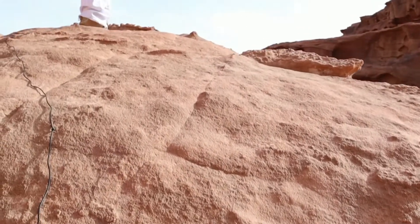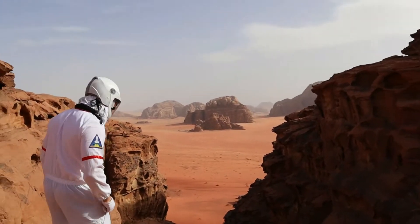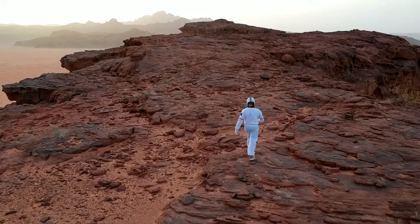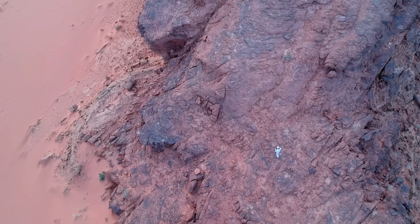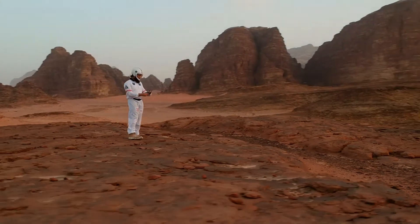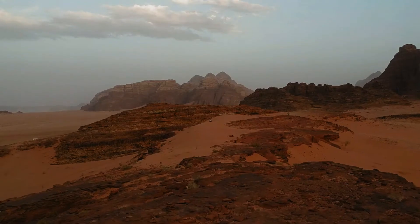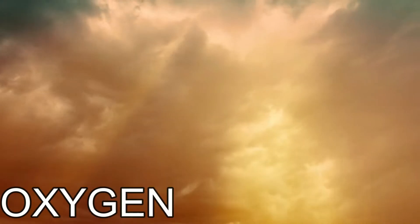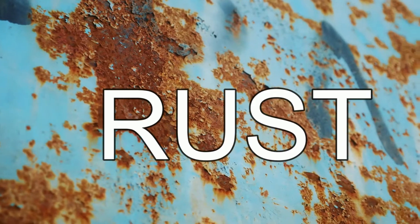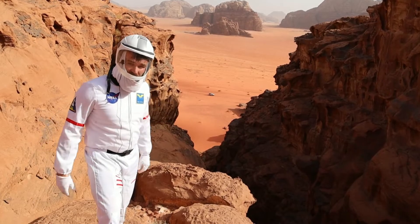In many ways, it's beautiful. But don't let it fool you. The landscape is dry, barren, and dangerous. The crust is mainly made out of iron, which reacts with the small amount of oxygen in the atmosphere to form something called iron oxide — better known as rust — which is why this entire planet looks a reddish, brownish color.